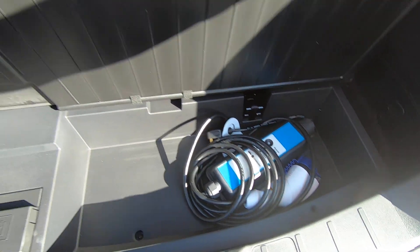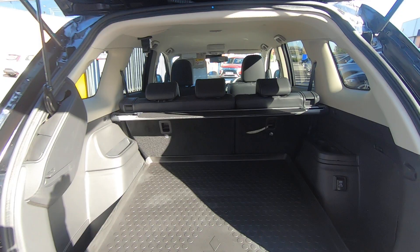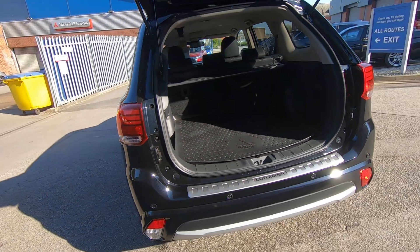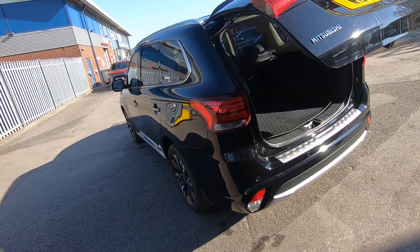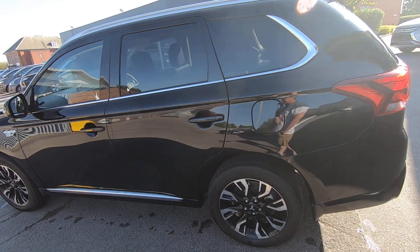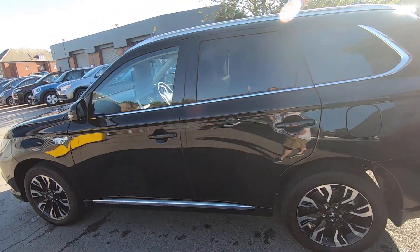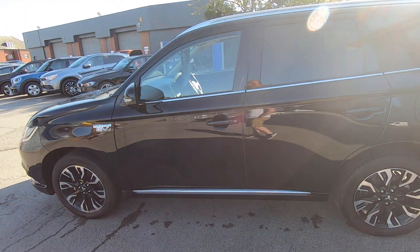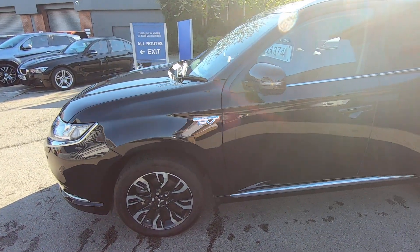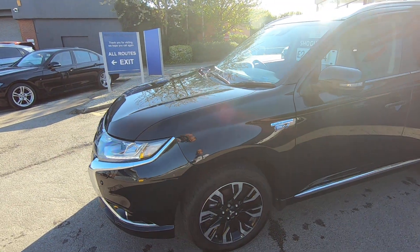There's a bootliner in there, a little storage area underneath, and your home charging cable kit, so you'll never be caught short. Also, with this one being a plug-in hybrid electric vehicle, you've got a petrol cap on this side where it takes your fuel. So as long as you've got fuel in the vehicle it'll still charge your batteries as you're on the go.